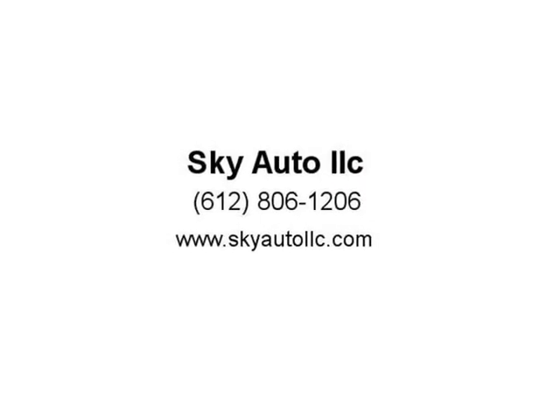This vehicle has a rebuilt title from a front left side accident that has been professionally repaired and we warranty. For inquiries and to schedule a test drive, please call or text 763-325-1890.